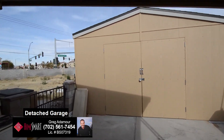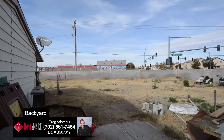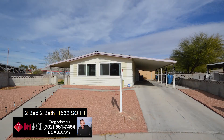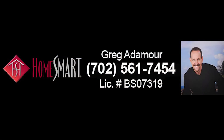The detached garage is 33 feet by 15 feet. The home sits on a one-third acre lot with new sprinkler heads and a smart sprinkler controller. This home with two bedrooms, two bathrooms, and 1,532 square feet is now available for sale. Contact Greg Atimore with HomeSmart Encore to view this home by calling 702-561-7454 today. You'll be glad you did.